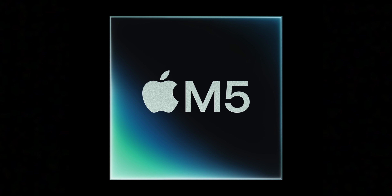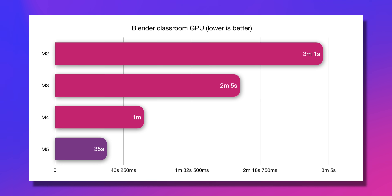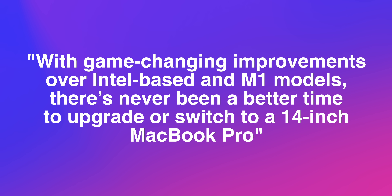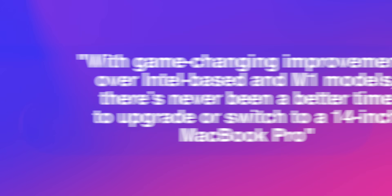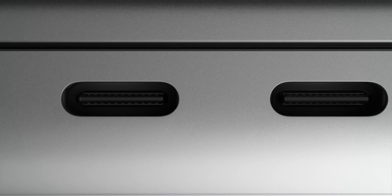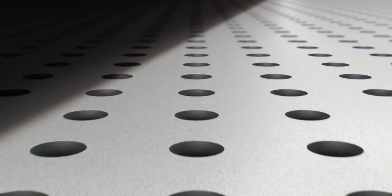Apple's new M5 chip brings surprisingly strong performance gains compared to just last year's M4 chip, and this time Apple is pretty clearly marketing the M5 chip at their own Apple Silicon customers, saying with game-changing improvements over Intel-based and M1 models, there's never been a better time to upgrade or switch to a 14-inch MacBook Pro. So with the fifth generation of Apple Silicon, Apple is turning up the heat on getting M1 users to upgrade.